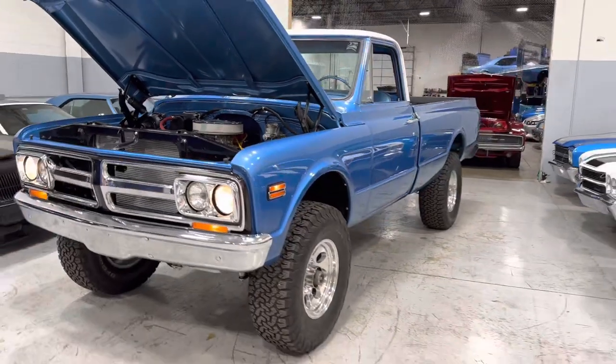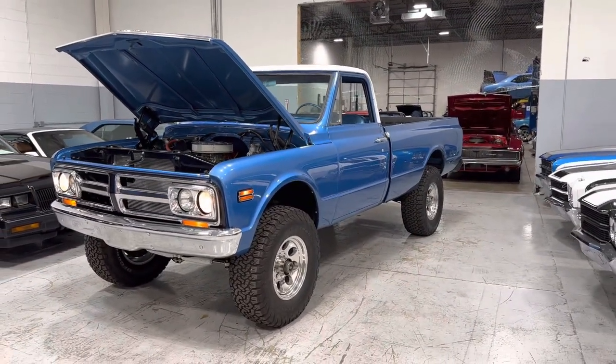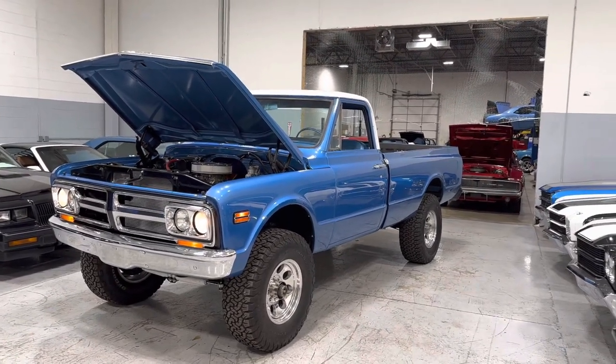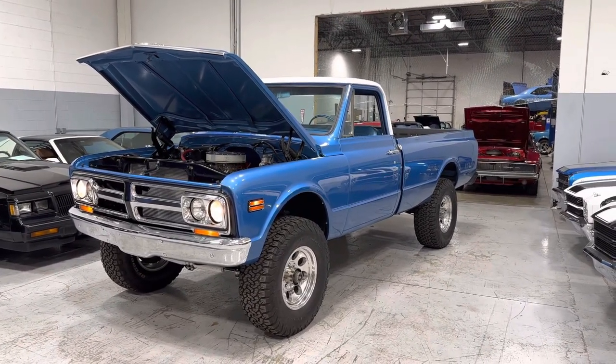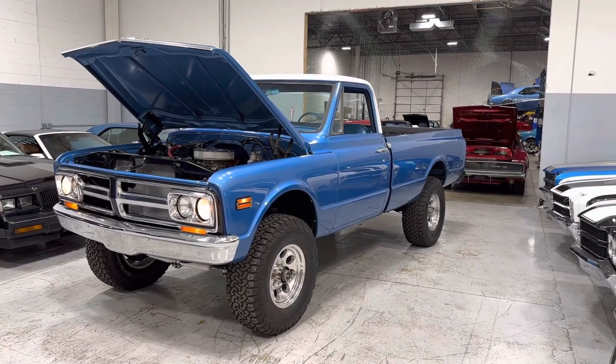If you're watching on YouTube, subscribe to my channel — it's the red button on the bottom of your screen. If you're watching on Facebook, like it and share it. Join our team and see what's coming out every day on our mailing list. Beautiful truck — I can't stop staring at it. It drives really good, too.